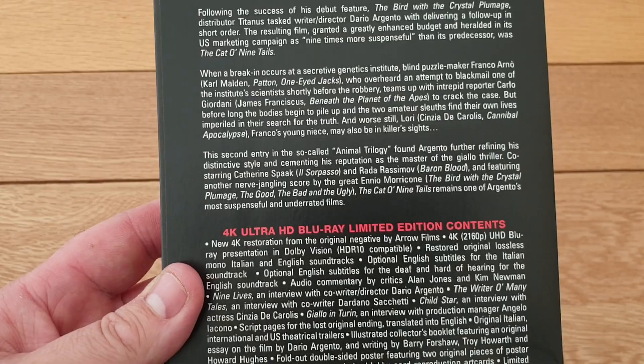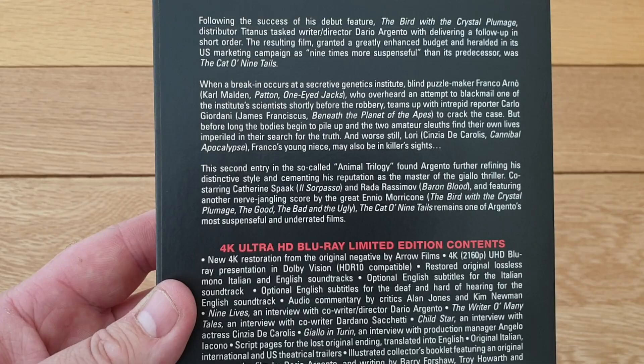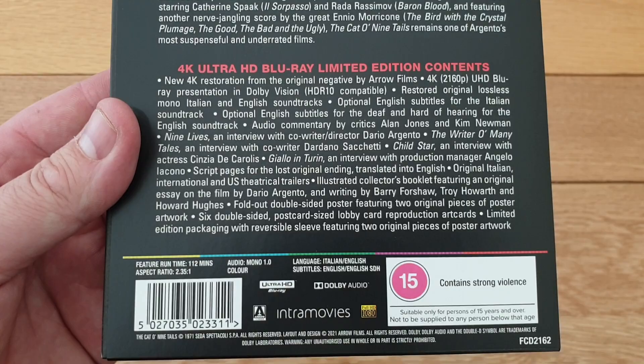It doesn't get talked about as much as Bird with the Crystal Plumage, Deep Red, and Tenebrae, but I really enjoy it. It's about this blind guy and it's sort of a whodunit type thing. There's the back, and here's all the stuff underneath - all the good stuff you get.